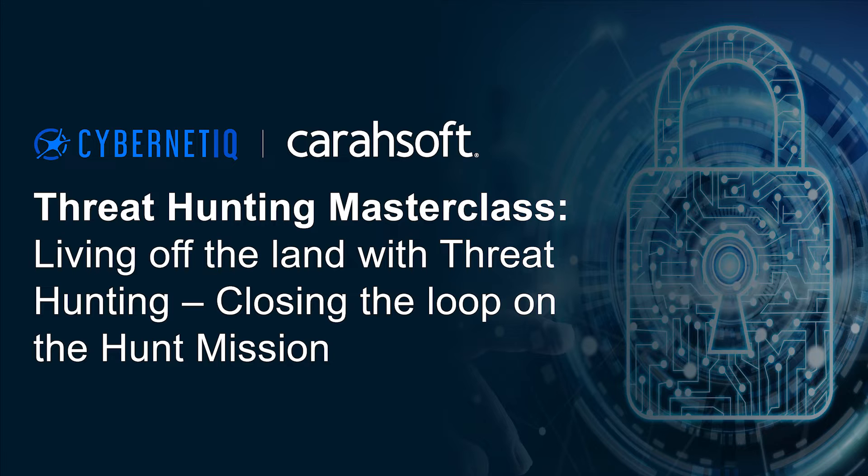On behalf of CyberNet IQ and Kerasoft, we would like to welcome you to the third session of our Threat Hunting Masterclass: Living Off the Land with Threat Hunting — Closing the Loop on the Hunt Mission.